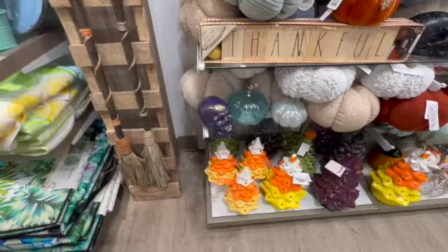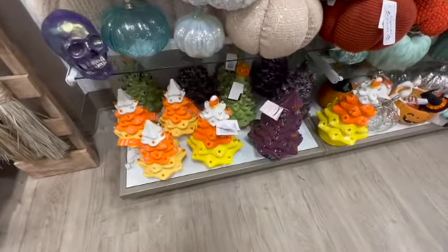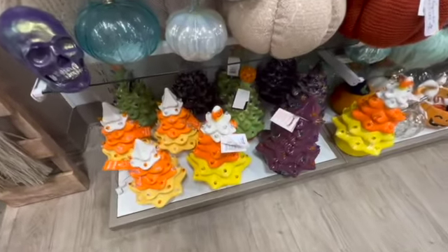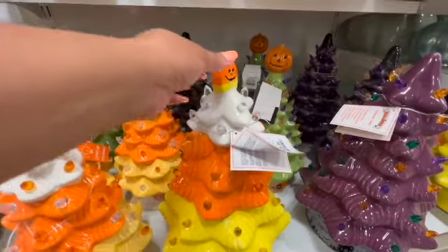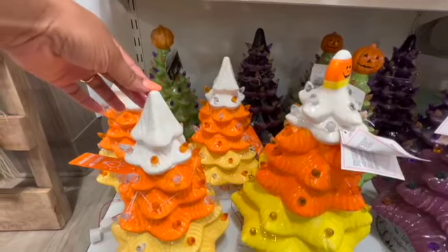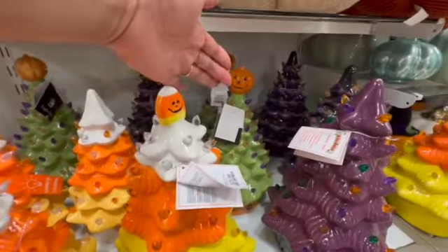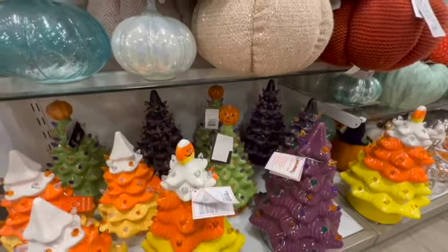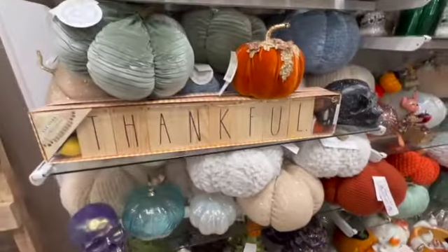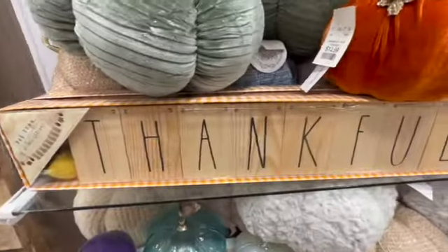Oh look at the candy corn down here — candy corn trees are down here for $30! Oh, they even have like the little candy corn at the top. These are smaller, and then that one has like the pumpkin at the top. Those are so cool — so, so, so cool! This is 'Thankful' right here.